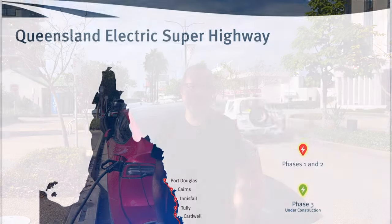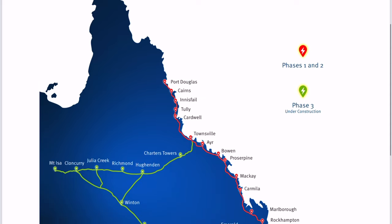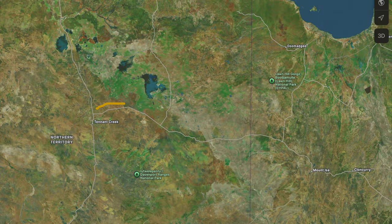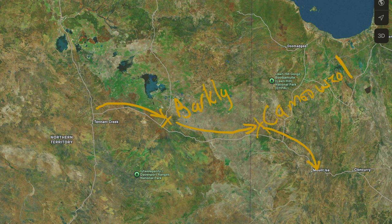It is actually one of the trickier sections. There are a couple of long stretches where there's really only one roadhouse and one town before you get to the built-up areas of Queensland, which is where the Queensland Electric Highway comes to the fore. Those two stops are the Barclay Homestead and the town of Camooweal.